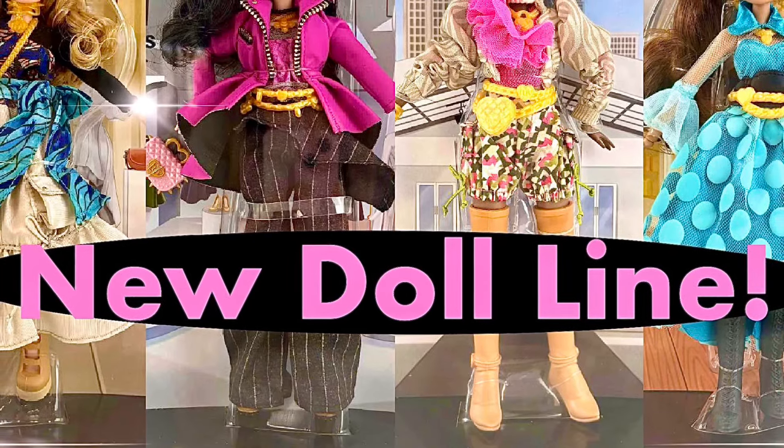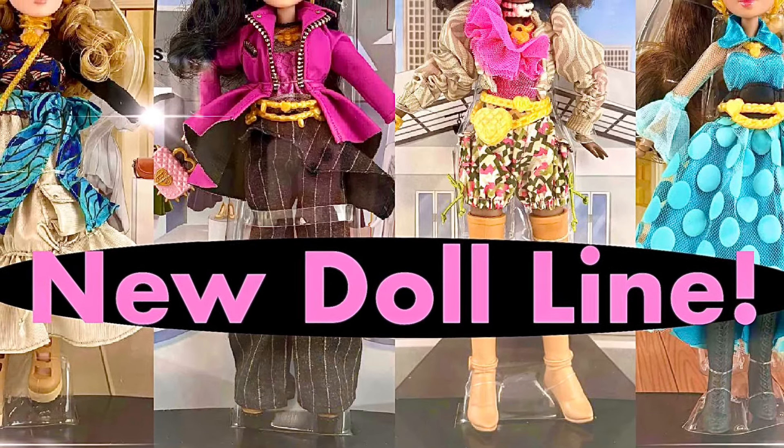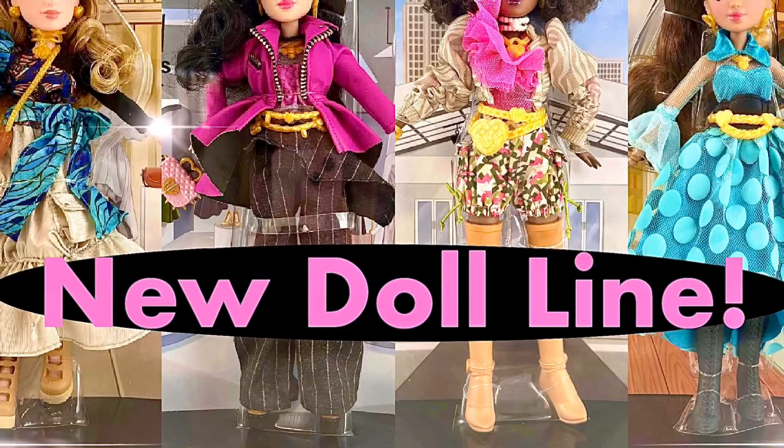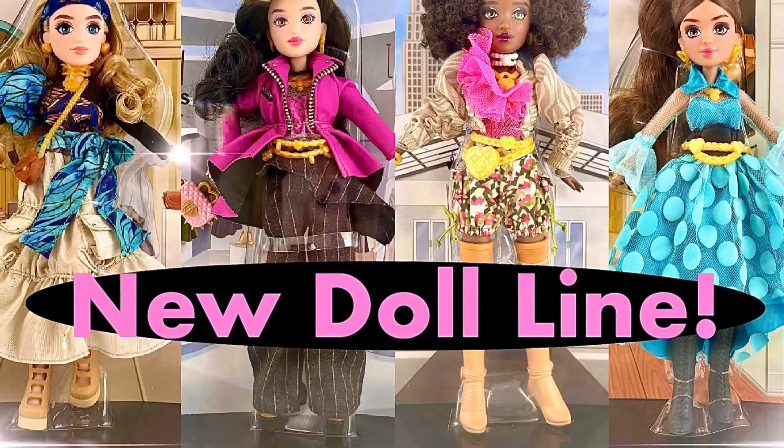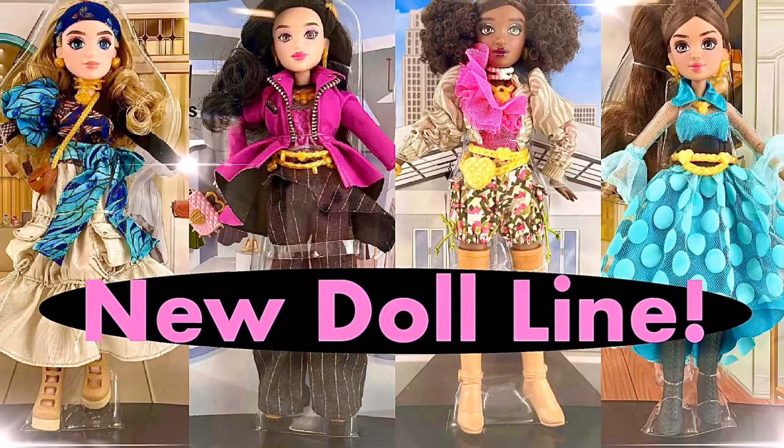From the makers of Glow Up Girls, we have a brand new fashion doll line called Love. Hey cuties, Peachy here, welcome back to a new video. In this video, yes, we have a brand new fashion doll line to discuss, so let's get into it.